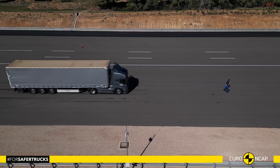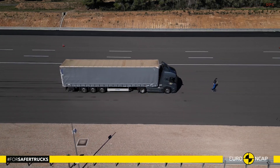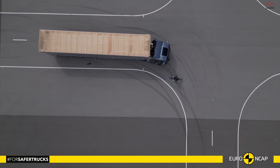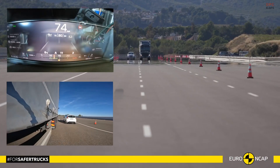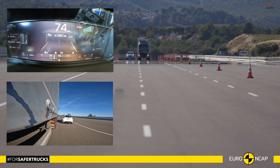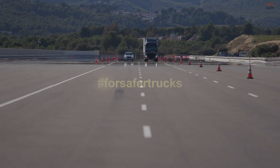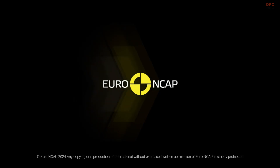The truck's automated braking system is particularly effective in protecting cyclists during turns, addressing a critical safety concern. The Volvo FM also achieved the coveted CitySafe accreditation, proving its suitability for both urban and highway operations. With its combination of safety features, the Volvo FM sets a high standard for modern fleet vehicles.